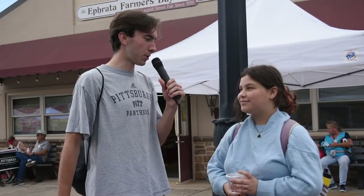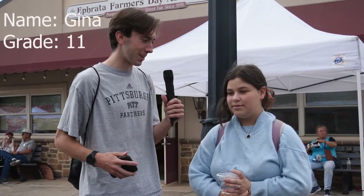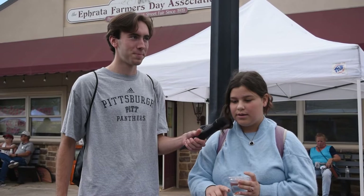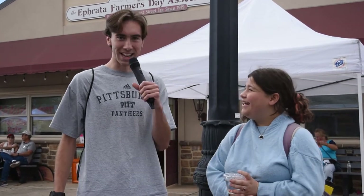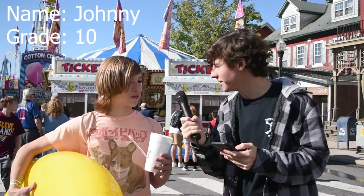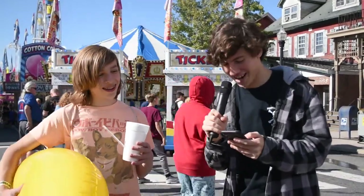I'm here with Gina. What is the shape of a stop sign? An octagon? That's correct, that's correct. What shape is a stop sign? A rectangle. Not quite, not quite, Johnny.